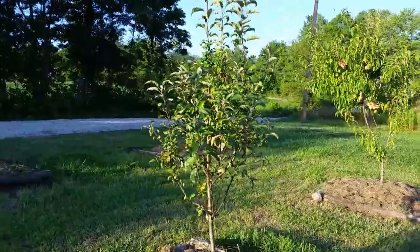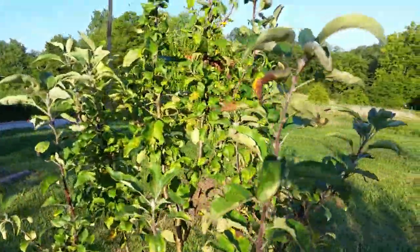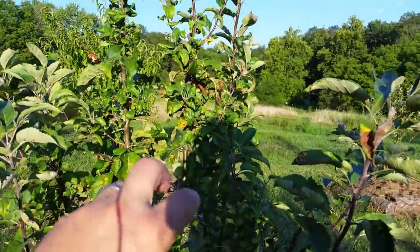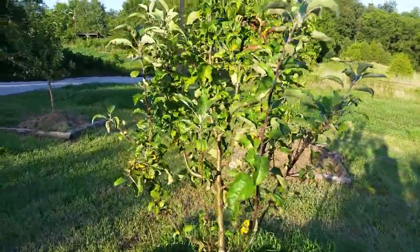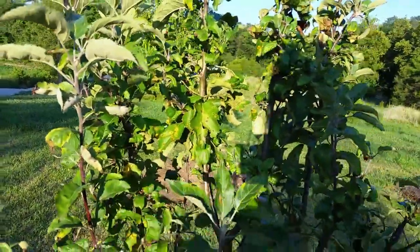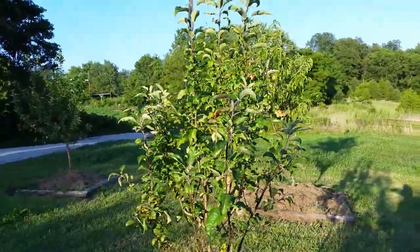The apple trees haven't been as bad this year. This is probably my worst tree right here — this is a Red Rome — and you can see some of the browning of the leaves, the curling and the wilting. I've only sprayed these once, I've been so busy. You can see right there we've got something going on, whether that's some type of blight or something. I need to get these trees sprayed again.